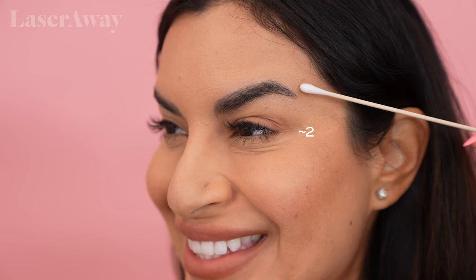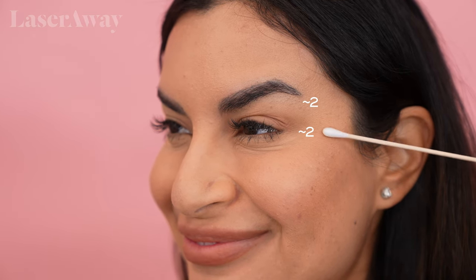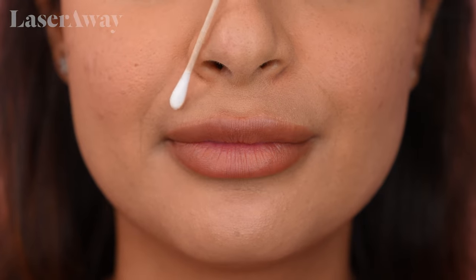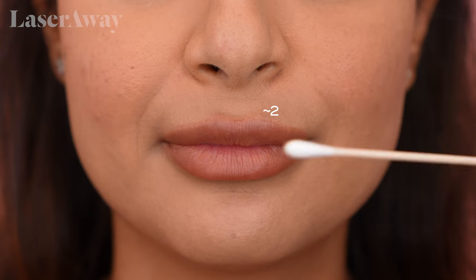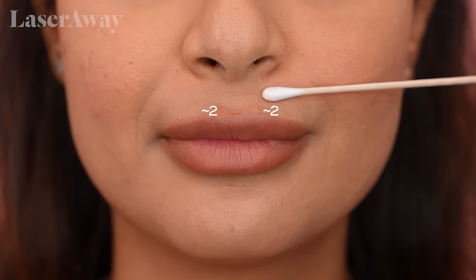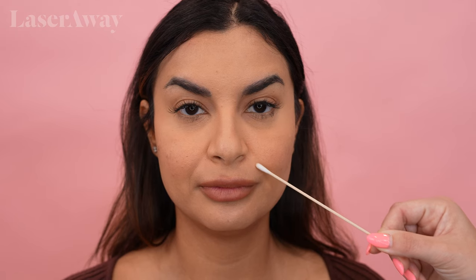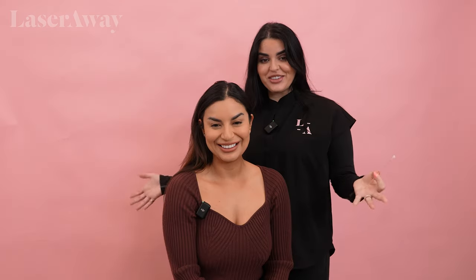And then for your crow's feet, go ahead and give me a nice big cheesy smile. There's a little crease right here by the lateral canthus of your eye — that's the corner of the eye. I would say maybe two units here and then two units at the tail end of the eyebrow. That's going to help open up the eye a little bit and give you that lift you're looking for. And then the lip flip — is that something you've ever done before? I have, yes, and I actually really like that. I would say we'll do two units on each side of the upper lip. It'll give you that nice lift. We'll definitely do some of that dermal filler in your laugh lines too — that'll help soften everything up. Let's go to the treatment room now.